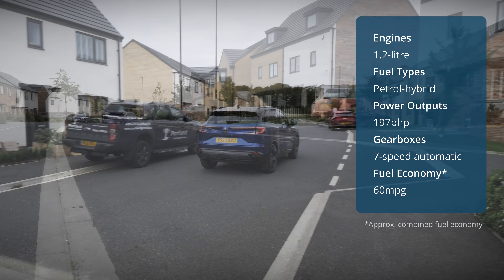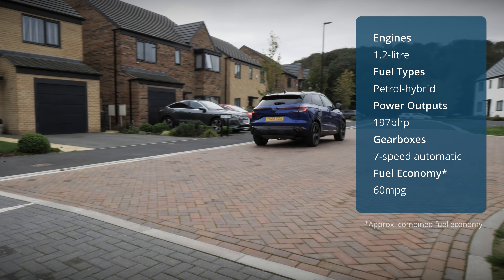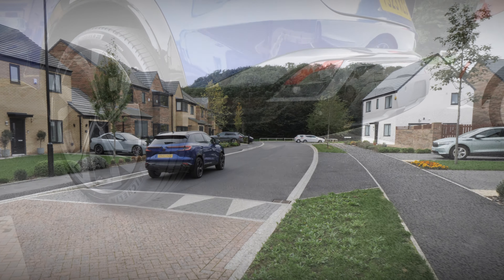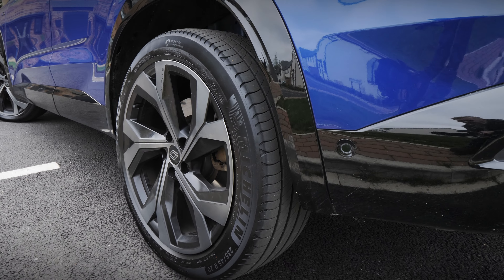On a combined cycle, this should see the Austral return in the region of 60mpg, giving plenty of real-world range in the process. On this particular range-topping iconic Esprit Alpine version, you also get rear-wheel steering, which boosts agility and steering feel.